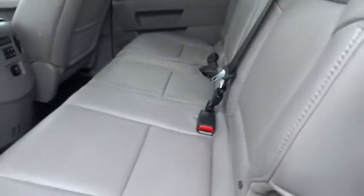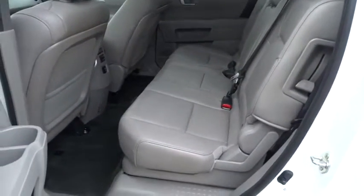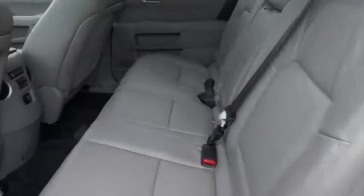Heated front seats, power windows, power moonroof, overhead console, brake assist. Come take a test drive today.